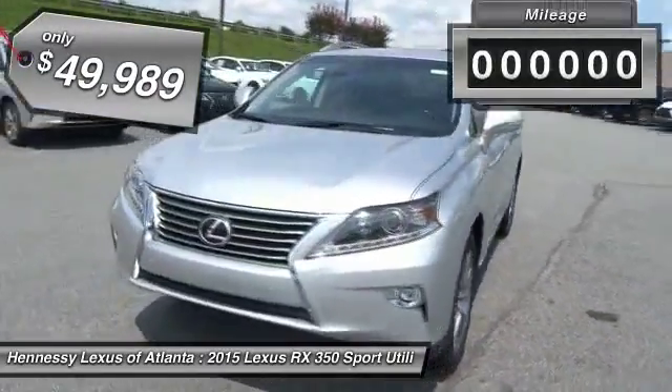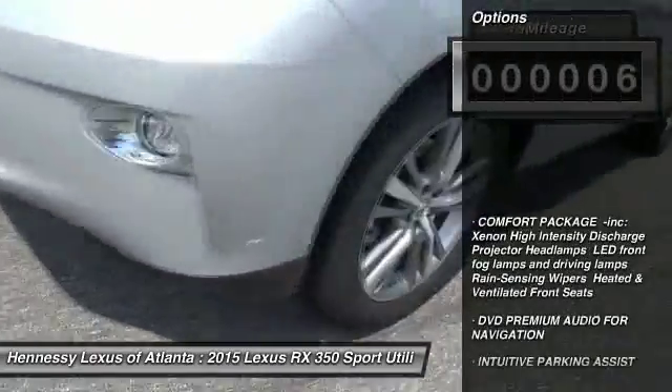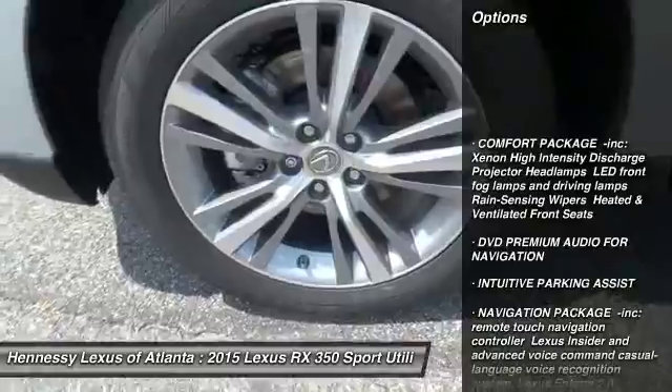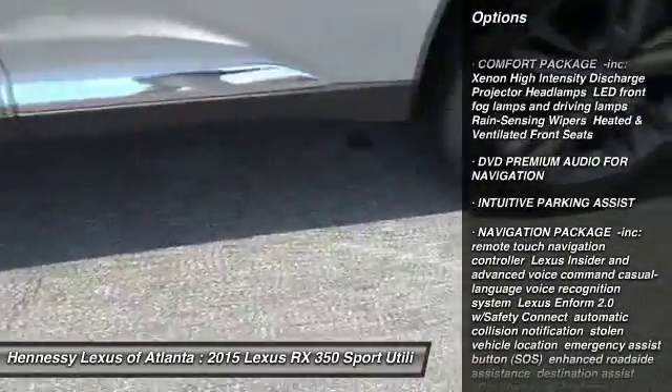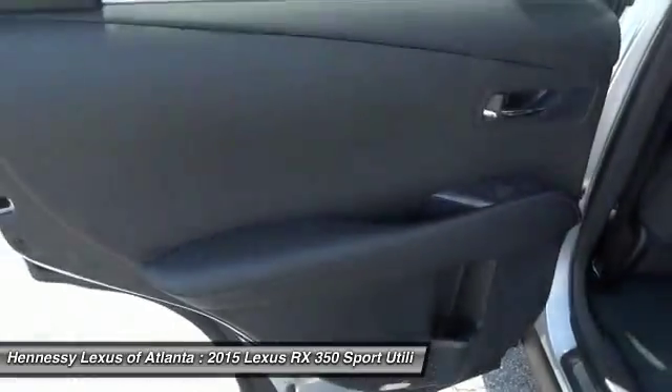This vehicle has less than 100 miles. Here are some of this vehicle's great options: power passenger seat, steering wheel audio controls, anti-lock braking system, power liftgate, Bluetooth, adjustable steering wheel, power steering, four-wheel disc brakes, aluminum wheels, FWD.